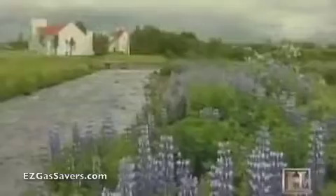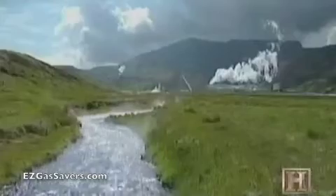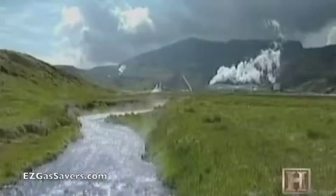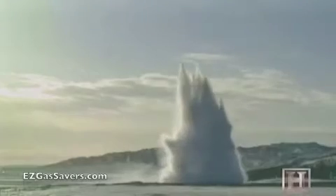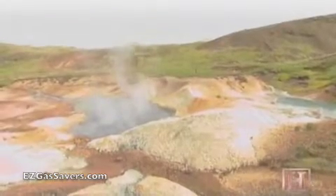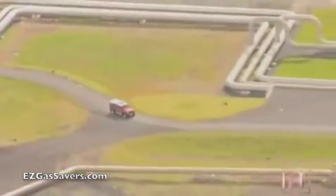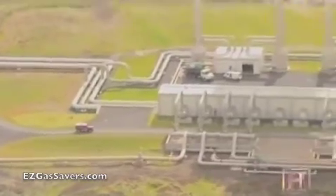This water also seeps into underground aquifers and runs head-on into magma-heated rock, which sits close to the surface in Iceland. This collision results in geysers, fumaroles, smoky vents, and the renewable source known as geothermal energy.